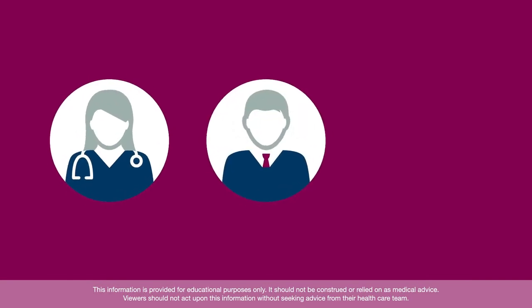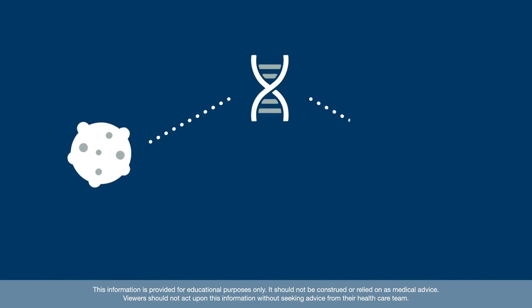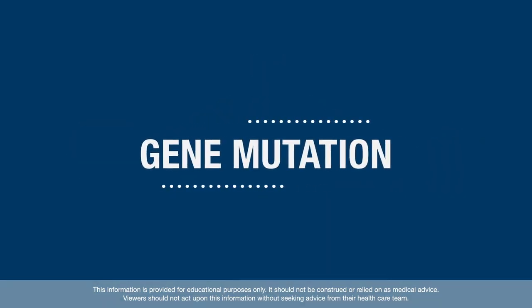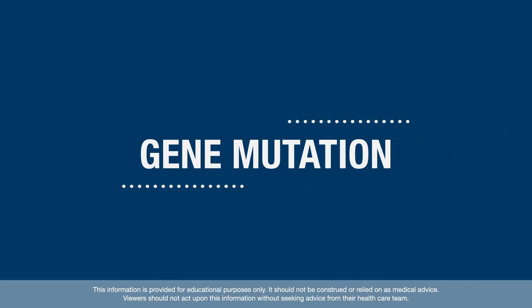Your doctor, genetic counselor, nurse, or other healthcare provider may suggest genetic testing to learn more about your diagnosis. Genetic testing can help you and your healthcare team find out more about your cancer, risk for other cancers, and treatment options by looking to see if you have a change in your DNA called a gene mutation.